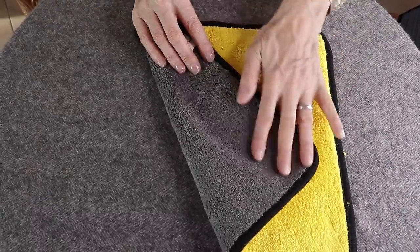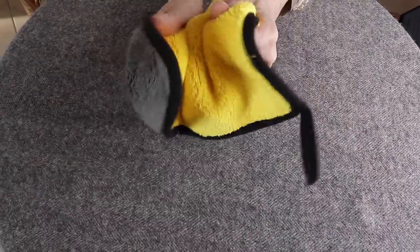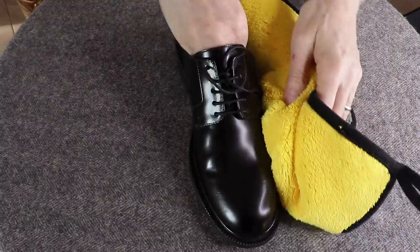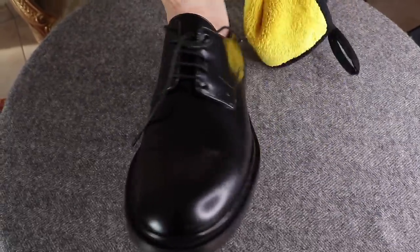Next we have the microfiber cloths. We can use these cloths all over the home, but even for your closet — I advise keeping one in your shoe care kit. They will come in handy to dust your shoes before doing the cleaning and polishing. Those are 7 shoe accessories that you as a stylish woman need so you can protect your feet and look your best at all times. Thank you very much for watching. Au revoir!